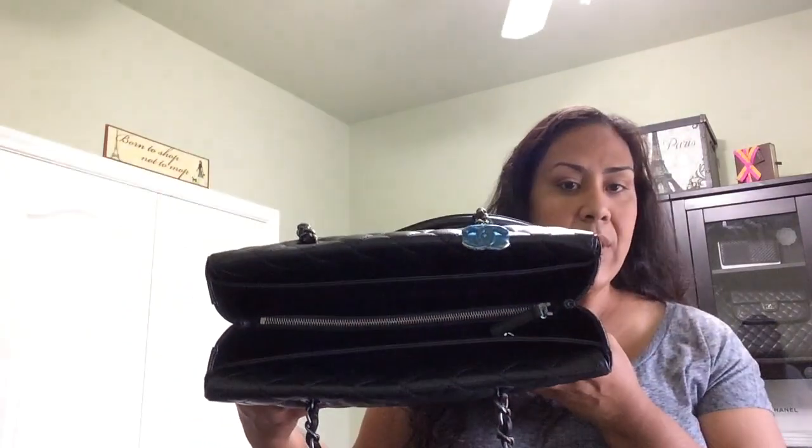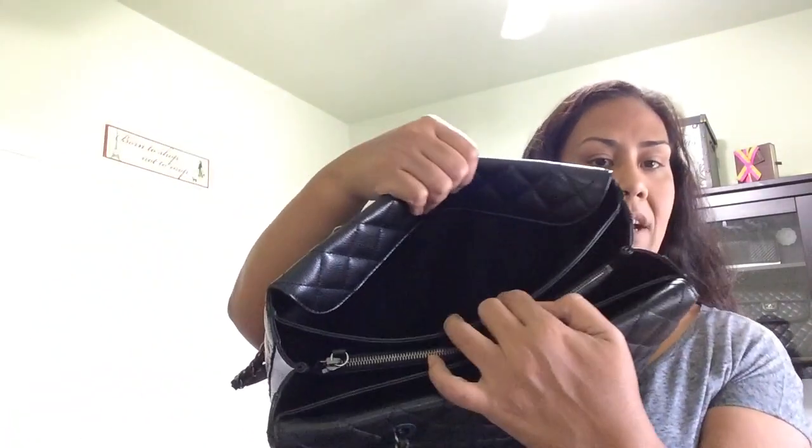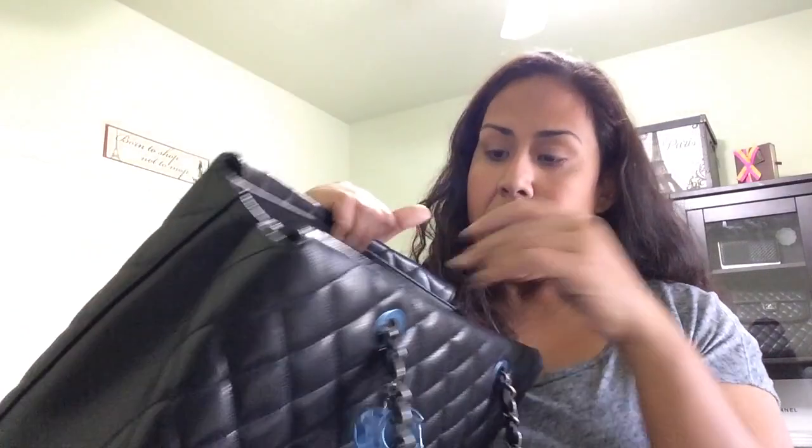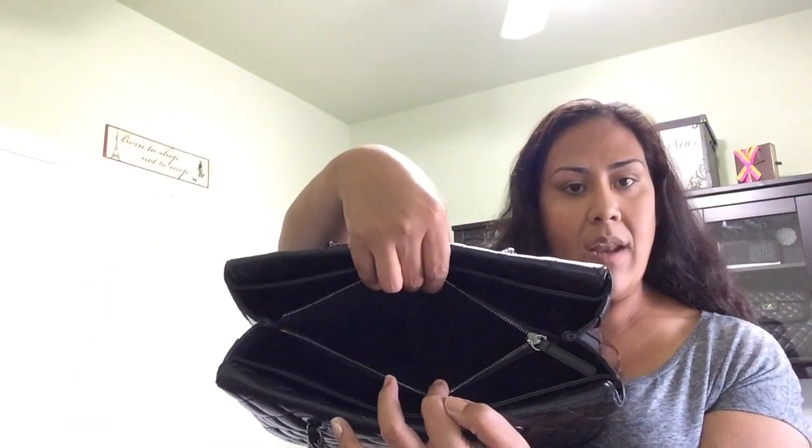It's similar to an accordion-style bag that Tiffany from Breakfast at Tiffany's showed — with flaps you can fold over to cover. When tucked in, it can sit open like the GST. There's a compartment in the back, a zipper compartment labeled 'Chanel — Made in Italy' with a D-ring and lobster clasp, and a zipper in the middle where you can put your wallet.